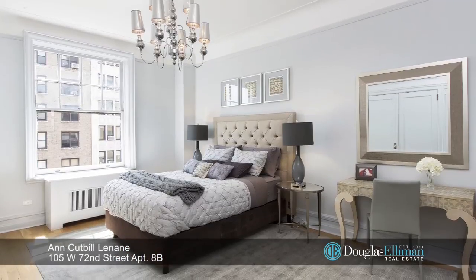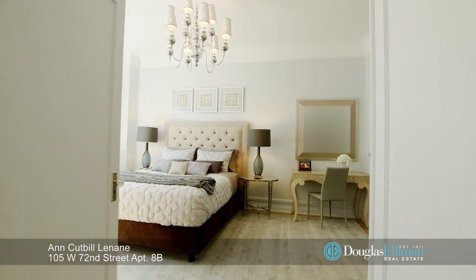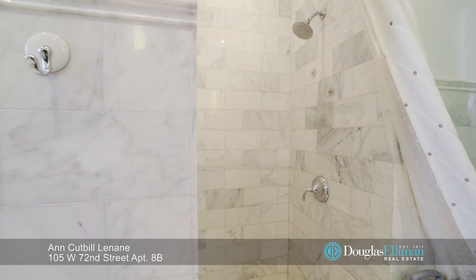The master faces south as well and is accessed off the living room through big French doors. It offers a luxurious en suite marble bathroom with a separate shower stall and an oversize tub.